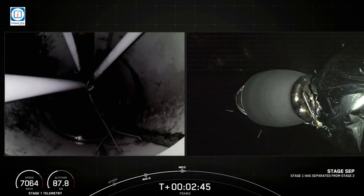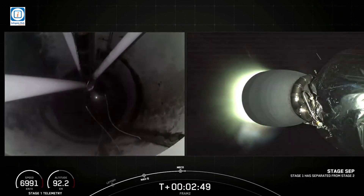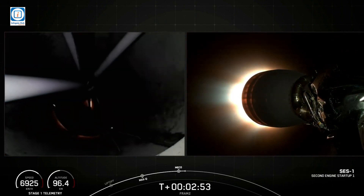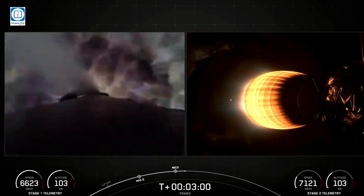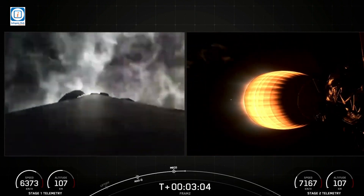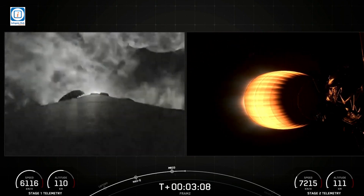Stage separation confirmed. Stage 2. Copy, Stage 2. And there we just saw MECO and stage separation. The MVAC engine has ignited and we've also started the boost-back burn on the first stage, which you can see there on your left-hand screen.